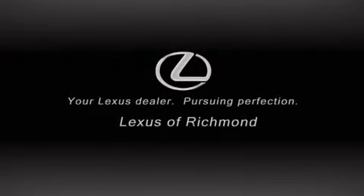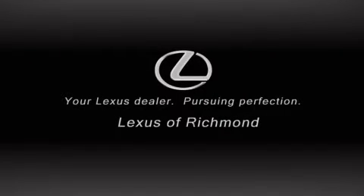Through our pursuit of innovation, your someday has arrived at Lexus of Richmond.